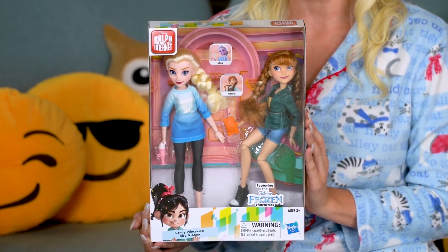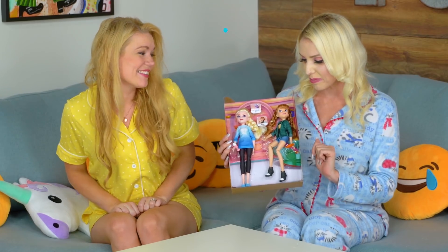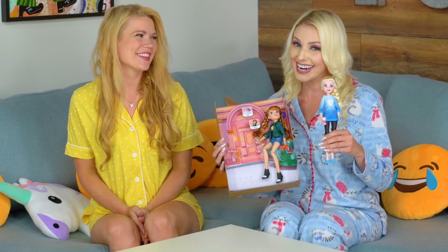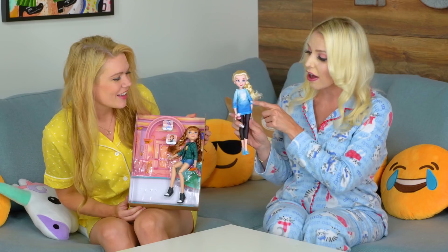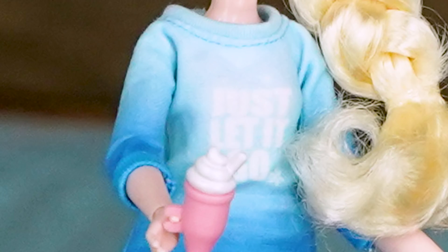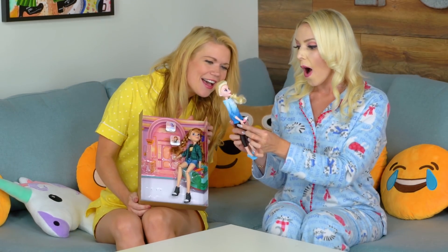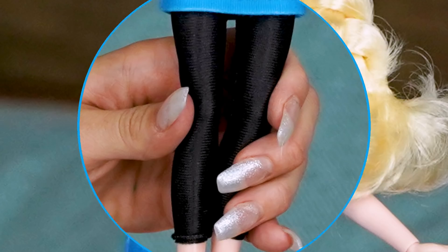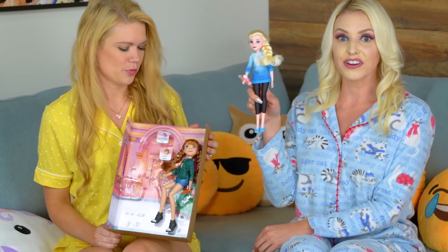This is a fun new version of Elsa and Anna from Ralph Breaks the Internet. Let's open it up and check them out. They're out of the plastic, but now we get to take them out of the box. I'm super excited — me too! I'm gonna grab my girl Queen Elsa. You know her from Frozen. Wow, look at her cute little outfit — it says 'Just let it go,' that's her motto. She still has her really fun braid, which I love.